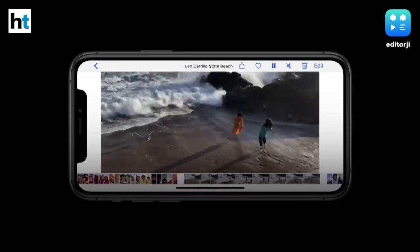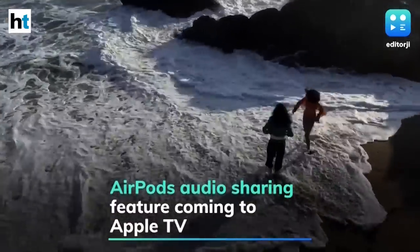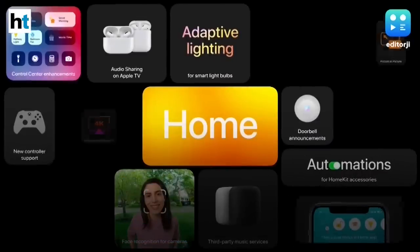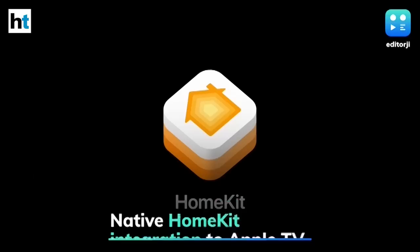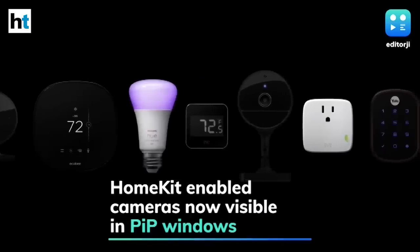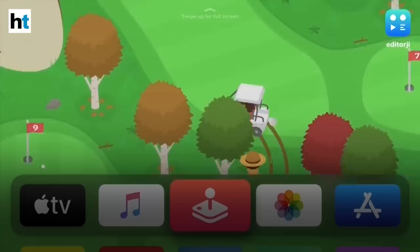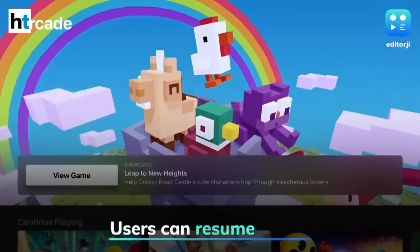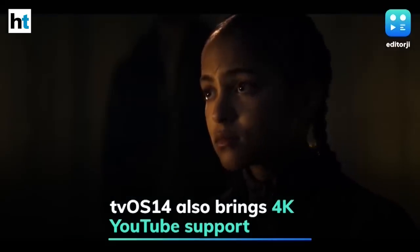AirPlay has been updated to support 4K video streaming in the Photos app, while the AirPods audio sharing feature will also make its way to Apple TV devices. Apple is also bringing native HomeKit integration to Apple TV, with HomeKit-enabled cameras now showing up in the home view in a picture-in-picture window. tvOS 14 will allow users to resume games in Apple Arcade right where they left off when switching between user accounts, and the update will also bring 4K support for YouTube.